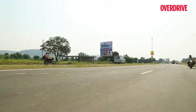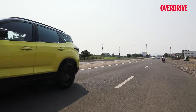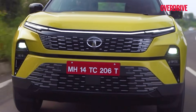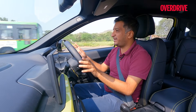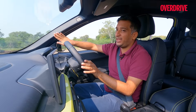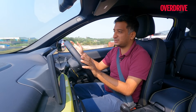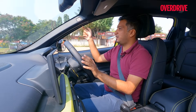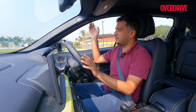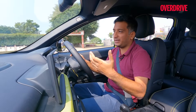Start driving the new Harrier and it's largely business as usual. You get a good view straight ahead — the bonnet edges are clearly visible despite this being quite a wide, large car, so you can place it in tight lanes easily. However, the thick A-pillar and large wing mirror remain, compromising visibility slightly — you might lose smaller cars and bikes at intersections. Wind noise from the mirror and door sill is still noticeable, though Tata has added felt lining to reduce it.